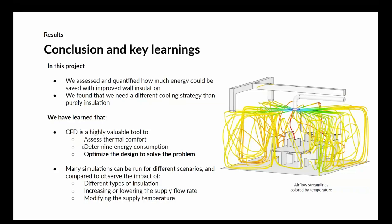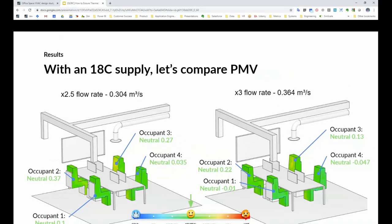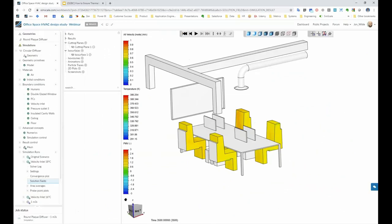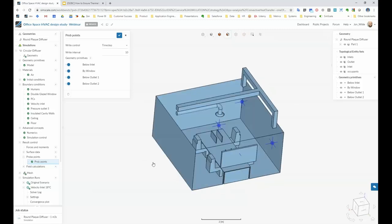Regarding side-by-side parametric comparison in SimScale: we're looking at this aggressively because it would be hugely valuable. At the moment you can't compare designs side by side, but we definitely want to be there very soon. Right now, the approach is to add result control probe points at different locations in the model, then quickly compare temperature or comfort values across runs. It works pretty well as is, but direct side-by-side comparison is on the roadmap.